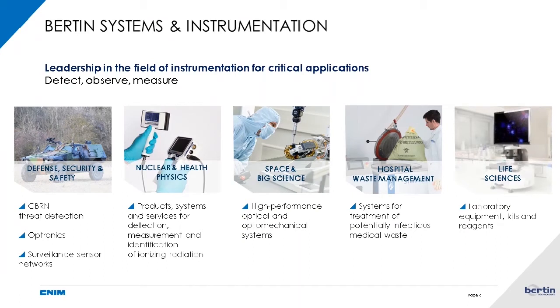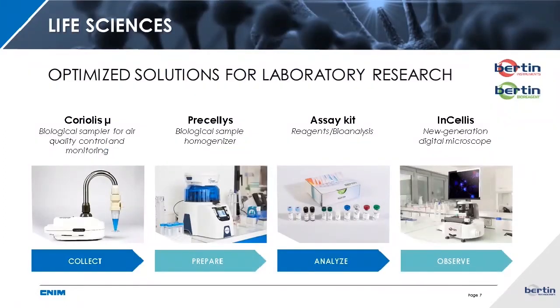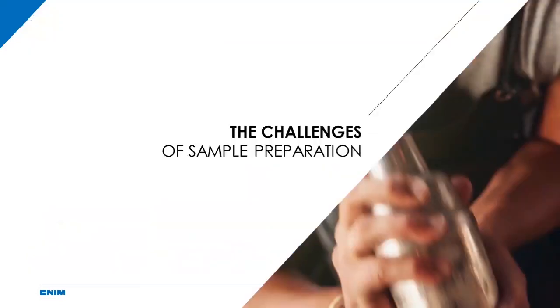Bertin Technologies is a brand of the CNIM group dedicated to providing innovative instruments for key worldwide markets: defense, security and safety of territories and people, solutions for the detection and measurement of ionizing radiation, high performance optical systems for space and big science, hospital waste management solutions, and life sciences. Bertin's team designs, manufactures and sells air samplers, homogenizers, microscopes and their consumables as well as reagents. We offer a comprehensive range of solutions from collection to analysis.